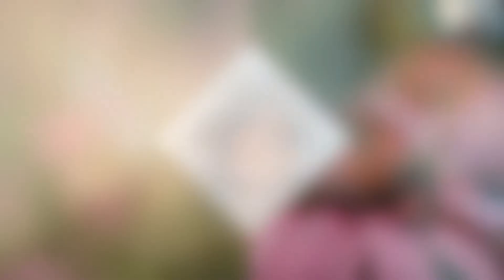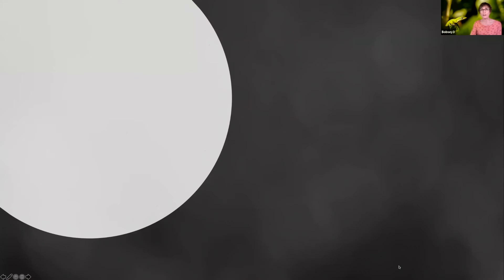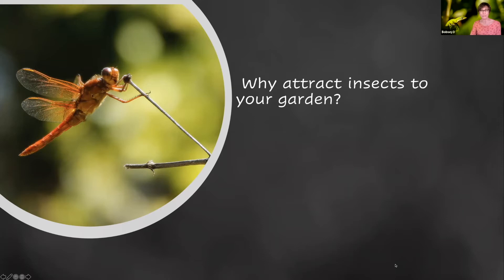As Linda said, I've been gardening for a long time. I'm sure there are people here who know more about gardening, insects and photography than I do, but I'm happy to share what I know. My garden is usually abuzz with all sorts of winged creatures. I do know that if you grow them, they will come. I'll share the kinds of plants to include and other things to create a healthy habitat in your own backyard to attract the critters. I'm also going to share some reasons why it's helpful to attract insects to your garden besides just photographing them.